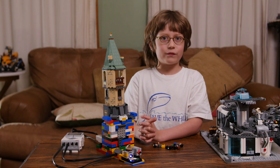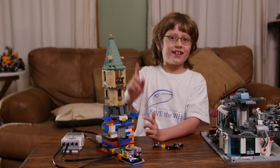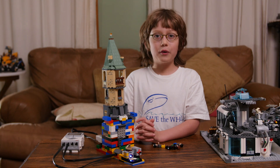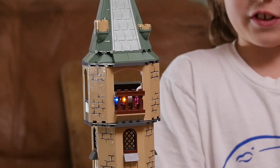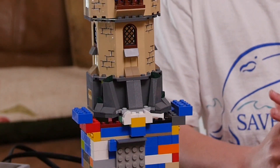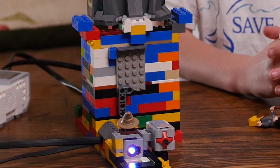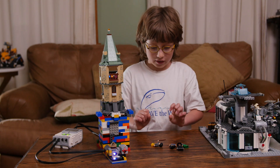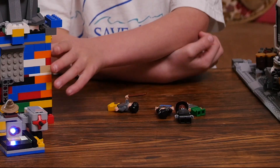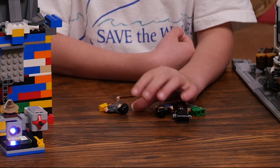In our previous video, I made the Tower of Mysteries, which is the bottom part of this thing. I had a Hogwarts set, which I used to modify my Tower of Mysteries by putting a tower from that set, as you can see here.